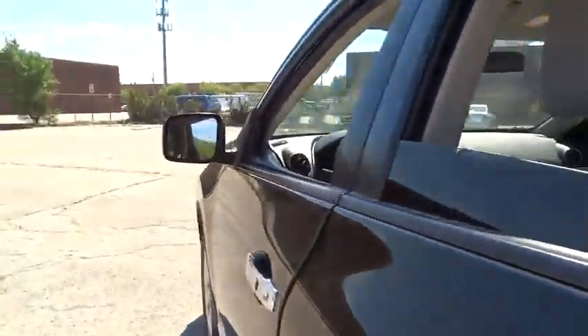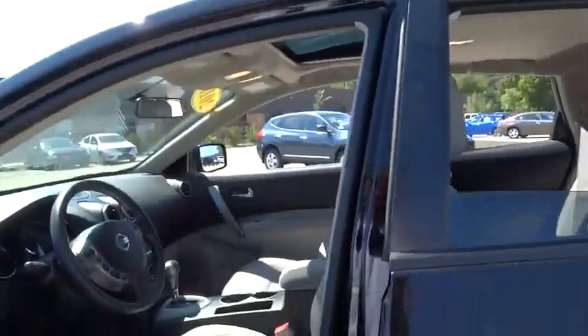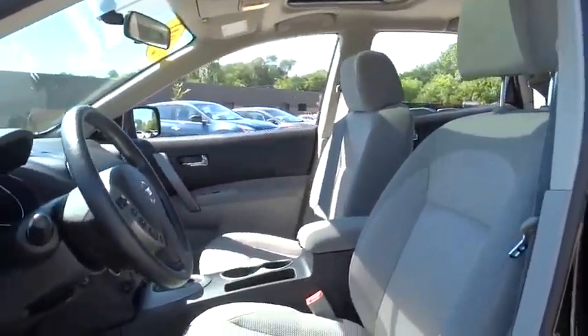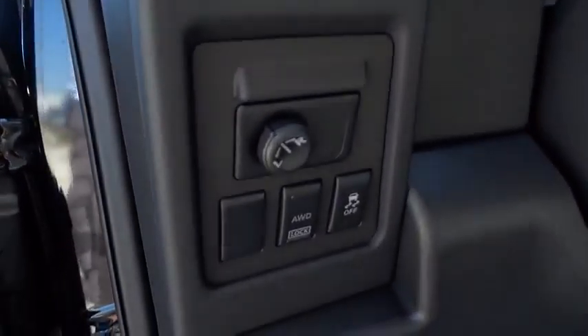This vehicle is Carfax certified, one owner, and qualifies for Carfax's buy-back guarantee. This vehicle offers reliability and good looks at a great price, so come in and take a test drive today.